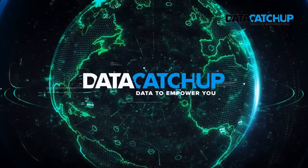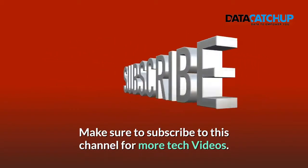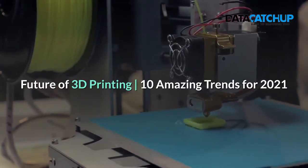Welcome to Data Catch-up YouTube channel. Make sure to subscribe to this channel for more empowering data science videos. Future of 3D printing: 10 amazing trends for 2021.